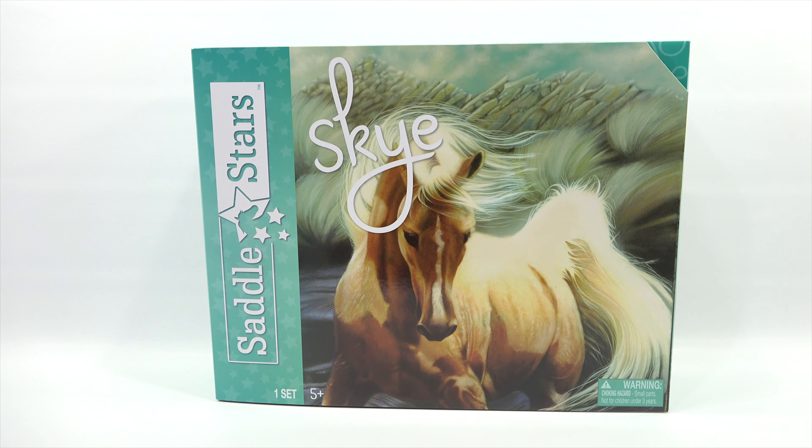And we have Skye. But before we learn more, we need to say thanks to Blip Toys for sending us this toy. We do appreciate it.